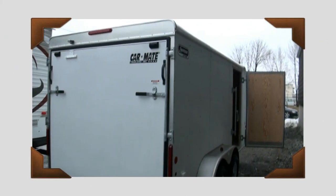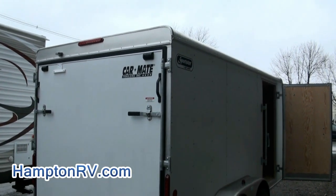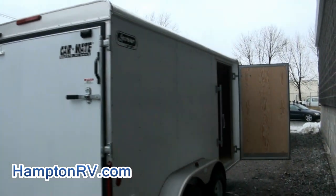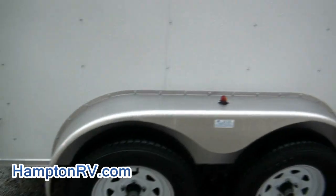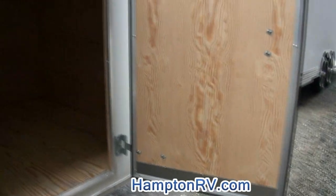Welcome to Hampton RV once again. Just got in this 2003 7x14 Heavy Duty Sportster Cargo by Carmate Trailers Incorporated — very, very nice one. It has the two wheels on the back, and also has the venting system. This one is stock number DL001064.